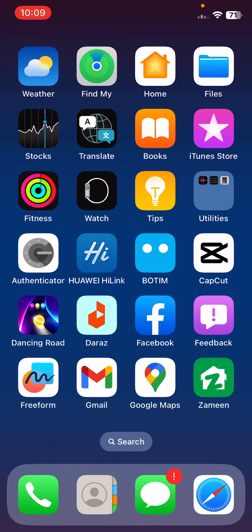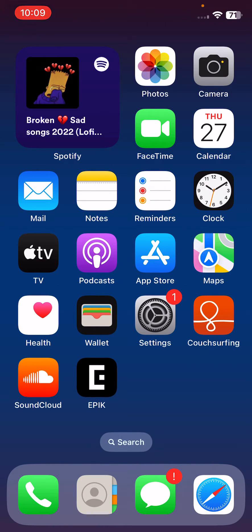Hey, what's up guys, welcome back to my YouTube channel. In this video I'm going to show you how to fix iPhone keeps freezing and lagging after update. Let's get started.